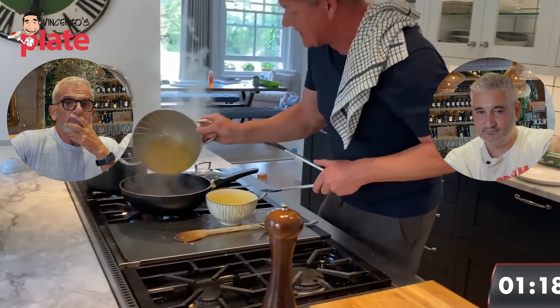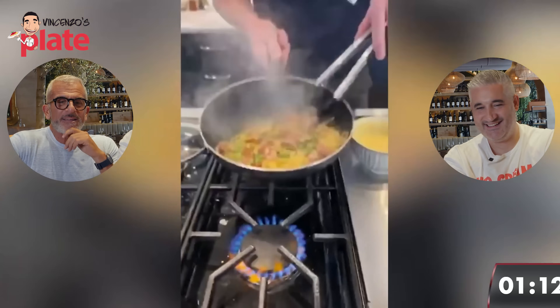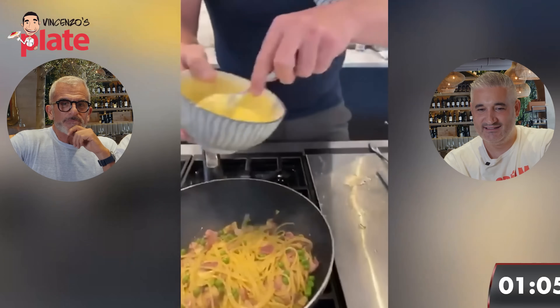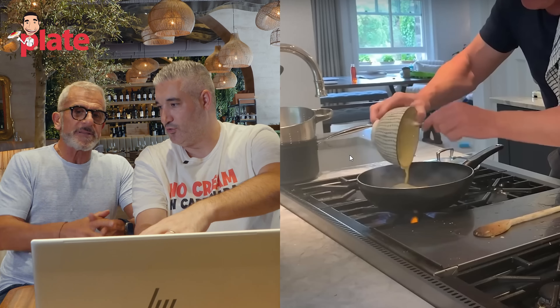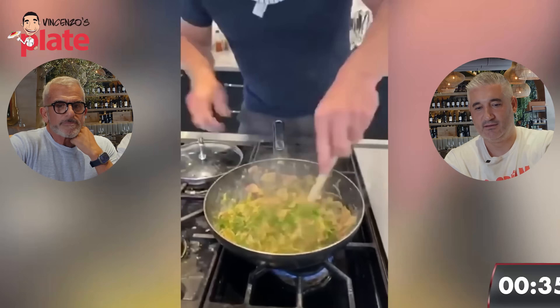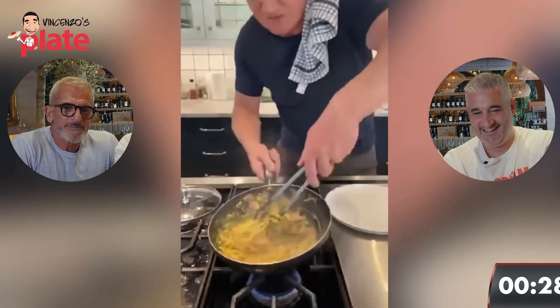Gordon adds the spaghetti into the mix - pan down, please. Then the eggs go in - turn the heat down. Chef Max: the fire is too high with the eggs. It's possible to use fire with eggs, but it depends - you need pasta water in there too. The water protects against scrambling. Yes - for me in carbonara, the pasta water is like a 'cappella di salvataggio,' a life jacket. It keeps the dish safe.